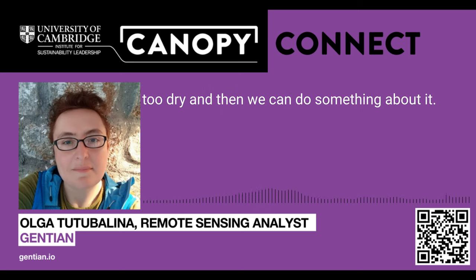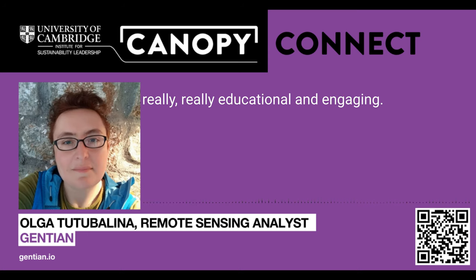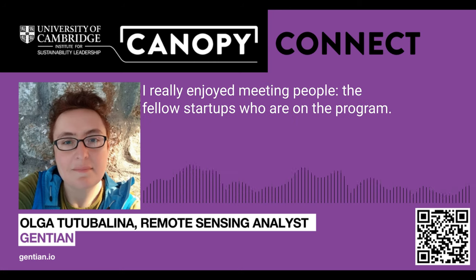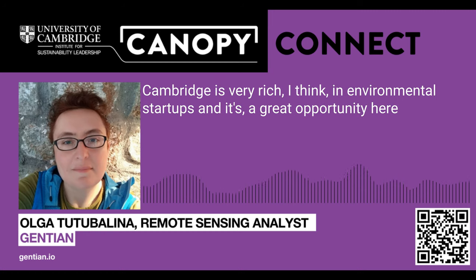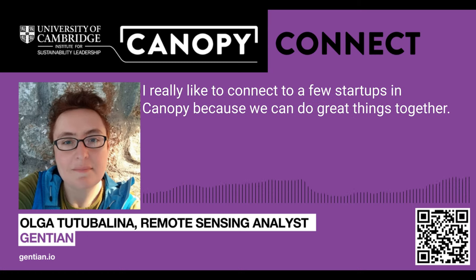For me as a tech person, BSI workshops have been really educational and engaging — I'm learning more about the business side of things, product-market fit, and that makes me rethink the technical solutions. I really enjoy meeting people, the fellow startups who are on the program, and also people from other startups that come to events at the Canopy. Generally it's a great meeting place. Cambridge is very rich in environmental startups, and it's a great opportunity just by being here — having a coffee with people — to meet someone interesting. I really like to connect with a few startups in the Canopy, because I think we can do great things together.